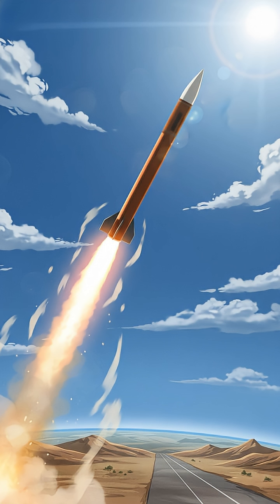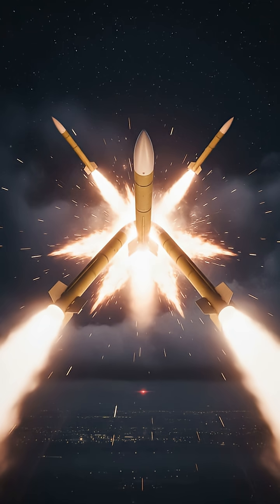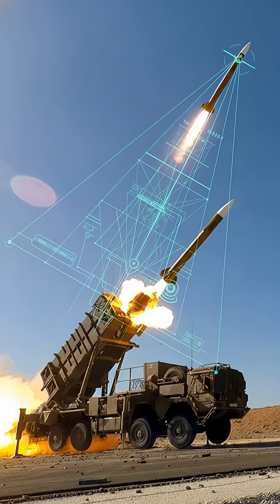The missile rockets toward its target at closing speeds faster than Mach 5 — that's over five times the speed of sound. In the upper atmosphere, it becomes a duel: missile versus missile, speed versus speed, a split-second battle where there is no room for error. The interceptor's onboard guidance system makes final, minute adjustments, ensuring a direct hit.